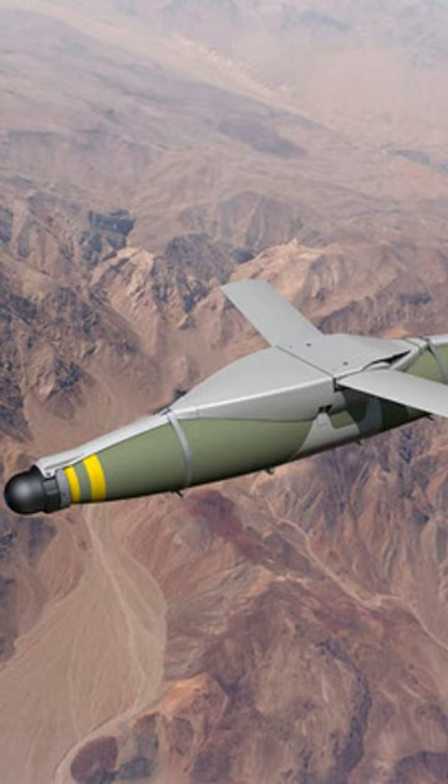The JDAM-ER has been used in several conflicts, including the wars in Iraq and Afghanistan. It has been used to attack a wide range of targets, including buildings, vehicles, and other structures.